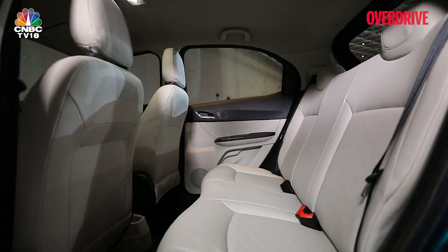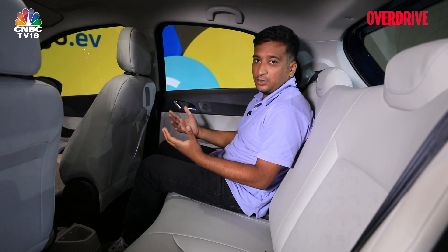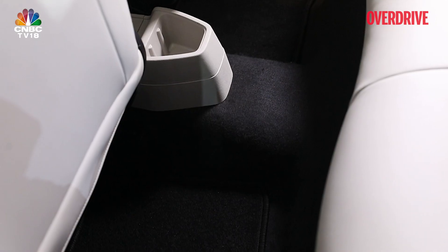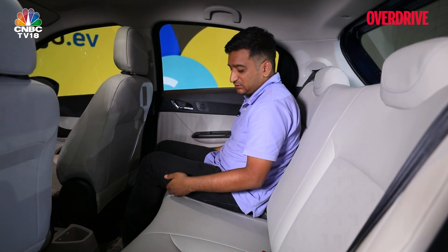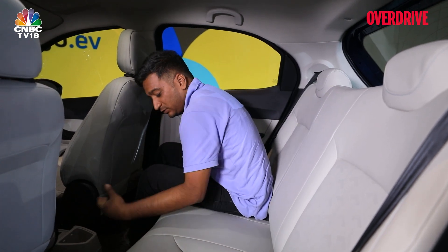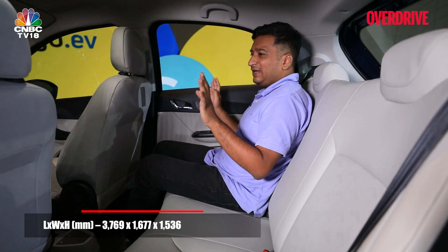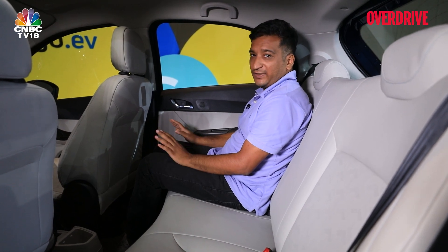To fit the 24 kWh battery pack into the Tiago's smaller body shell, Tata Motors has split it into two parts. The floor is a bit higher than in the regular Tiago, so you sit in a slightly knees-up position with a little less under-thigh support. There's also a large central tunnel housing battery cells. Space for a third rear passenger isn't what it used to be, but with a comfortable seatback angle, large windows, and good knee and headroom, the Tiago EV works well as a four-seater.